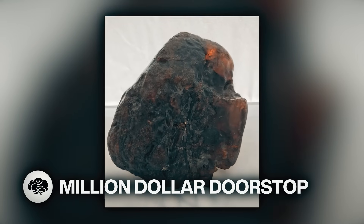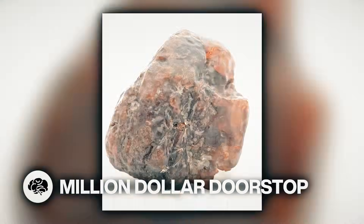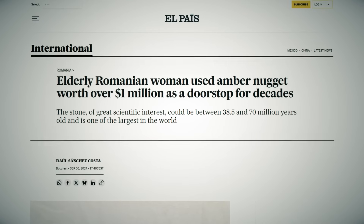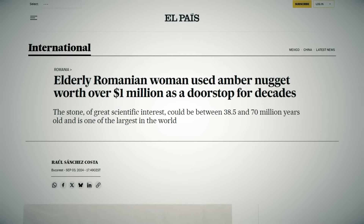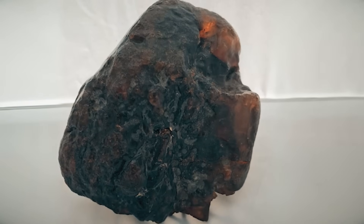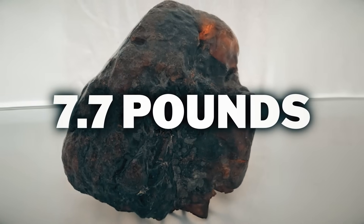This doorstop rock is worth over a million bucks. For decades, a woman in Romania used an amber nugget she found in a riverbed as a doorstop without realizing the treasure she had. The nugget was originally found in Colti, Romania and weighed 7.7 pounds.